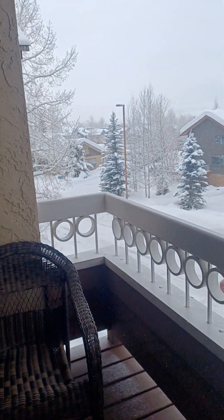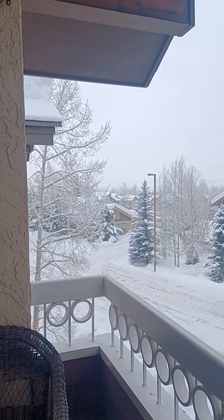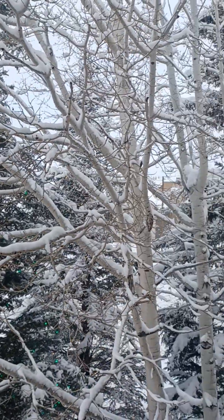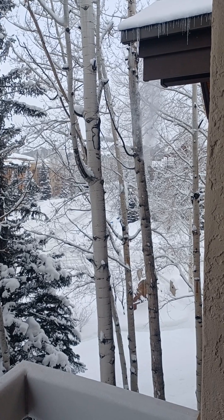It's really snowy in Steamboat today. You would have down-valley views that way and Flat Top views — you can kind of make out Emerald Mountain ahead. And this way is towards the base. I like how the trees are creating a great setting.